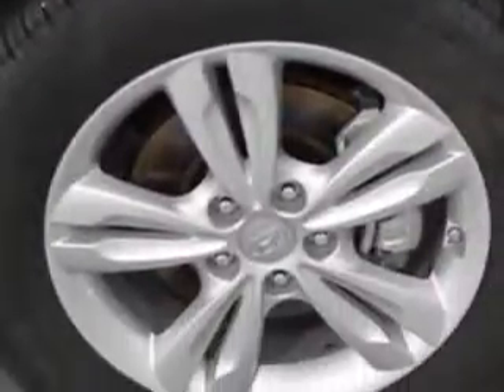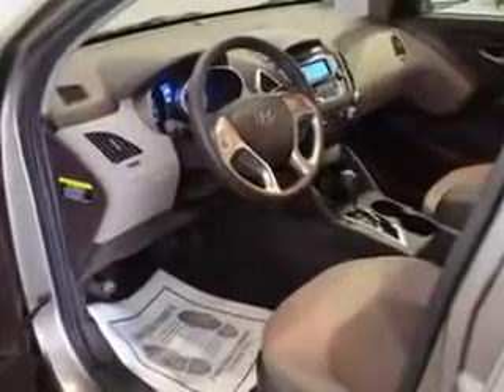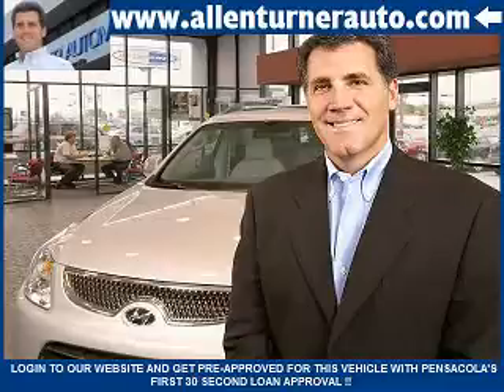Enjoy the drive and have peace of mind in this 2012 Hyundai Tucson. See us at Alan Turner Hyundai today. Please come and visit our dealership soon and see how our friendly salespeople and service staff can move the bar in the automotive industry.